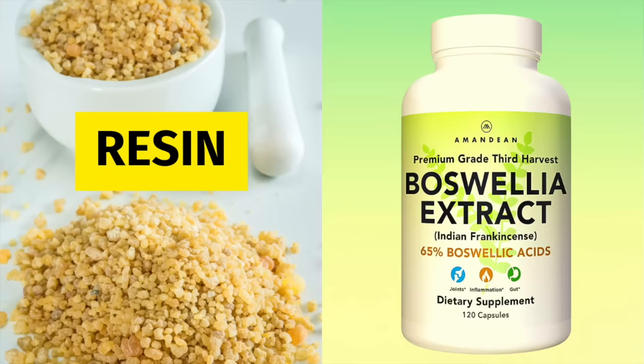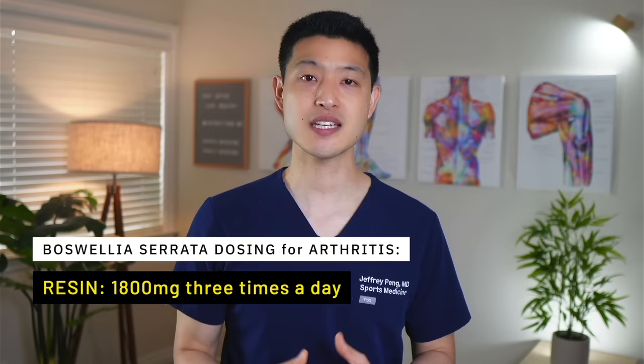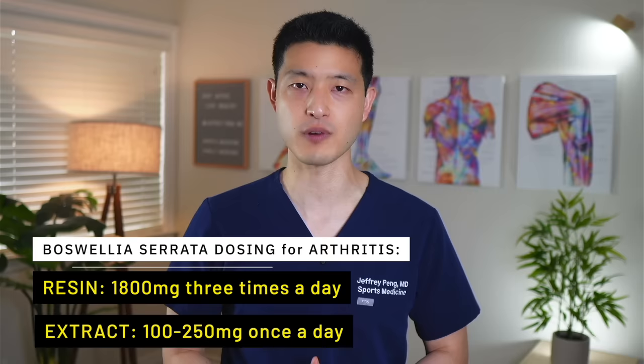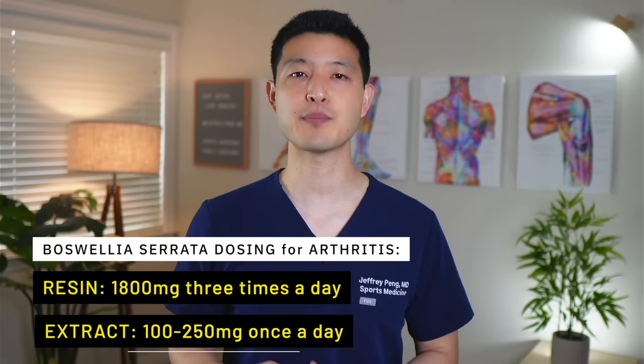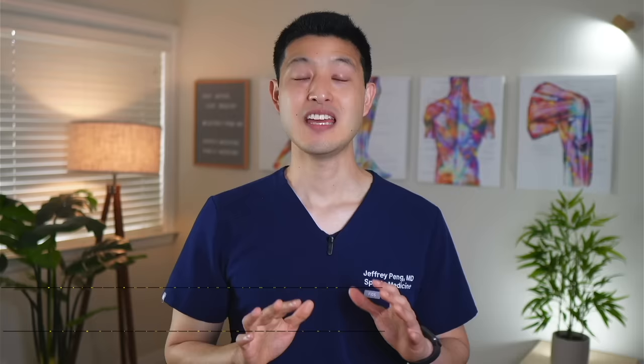Now let's talk about dosing, because it does get a little bit tricky. There are differences between using the resin itself versus a concentrated extract, and dosing also varies based on the condition you are trying to treat. In general, the resin from the tree is much less concentrated, and dosages can be up to 1800 milligrams three times a day for arthritis. Most supplements available online utilize Boswellia serrata extract — a concentrated form of the resin — available as capsules, tablets, and liquids, with most having a minimum concentration of 60%. The recommended dose for these extracts to treat symptomatic arthritis is between 100 to 250 milligrams once a day, taken with the first meal of the day.